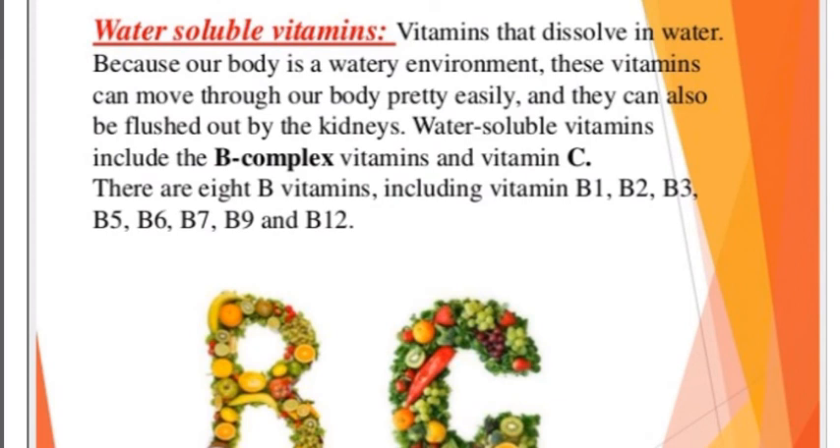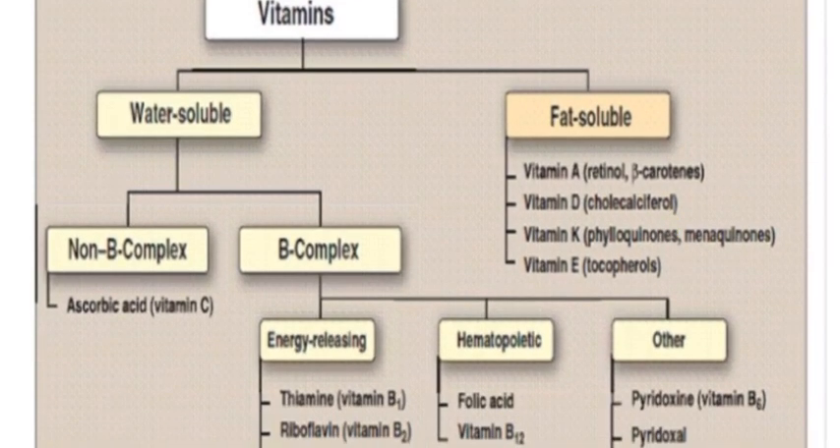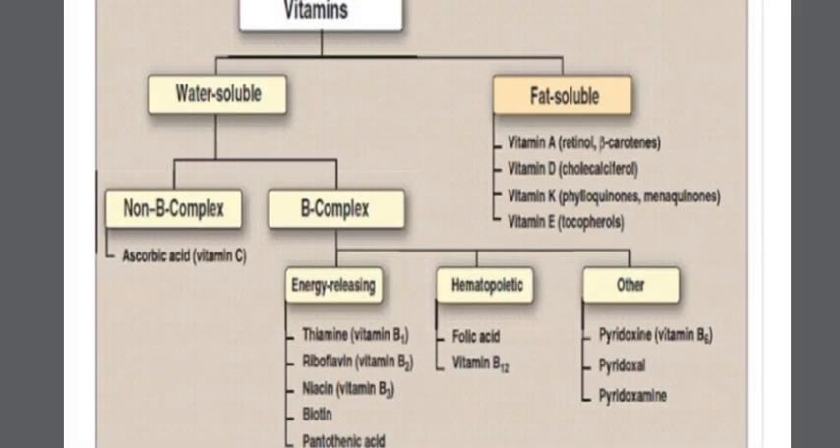Here I am going to tell you a trick to remember water-soluble and fat-soluble vitamins. You can use the trick 'WBC' to remember water-soluble vitamins, and use it to memorize. Here is a vitamins classification chart — vitamins are two types: water-soluble and fat-soluble.